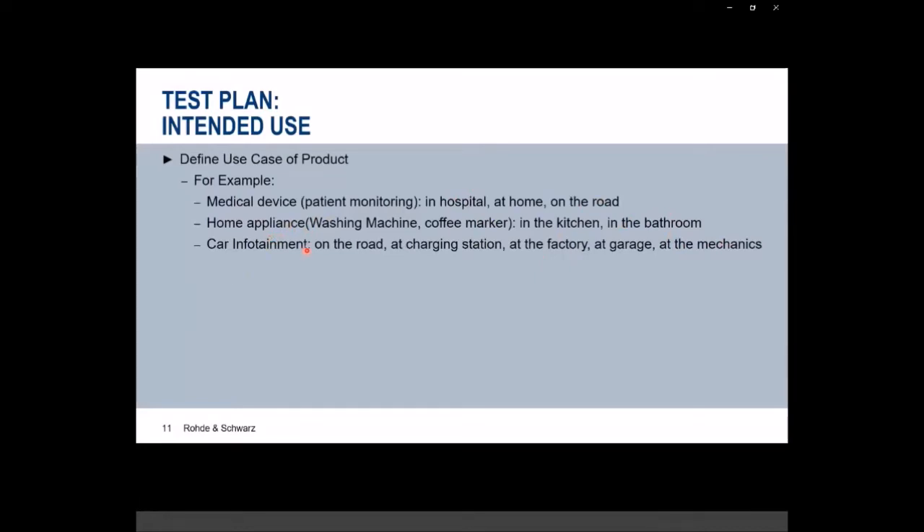For car infotainment, cars driven on the road or at a busy EV charging station might see many interferers transmitting at the same frequencies. At factories or garage mechanics, fewer interference sources may be present. This is how we determine what kind of RF environment to recreate in the lab. Interference signal parameters of interest include: modulation bandwidth, power level, location on the frequency spectrum based on intended use cases, and number of interference sources.